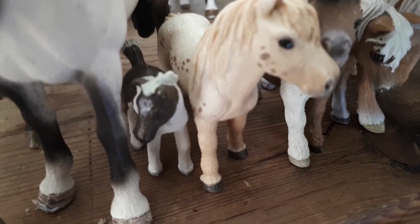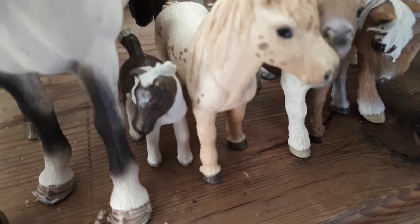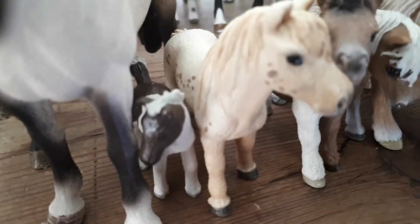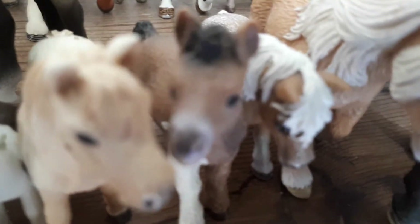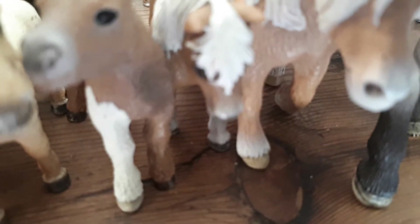Here is the Falabella stallion and his name is Velcro — he is so cute. Next to him is Benny, the Shetland Pony foal, and he is a colt. Then here is Snowflake's mom, a Falabella mare, and she's really pretty.